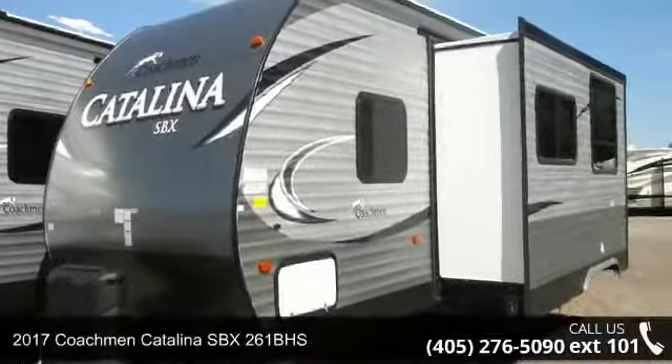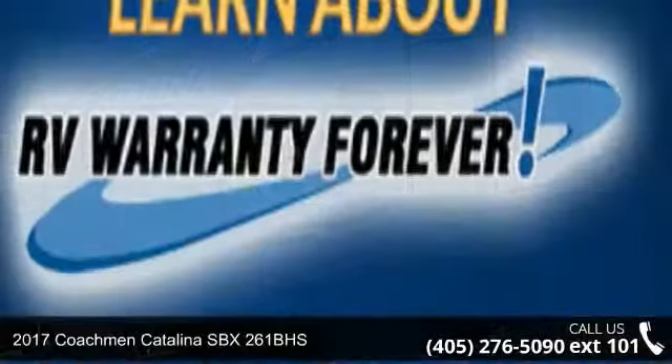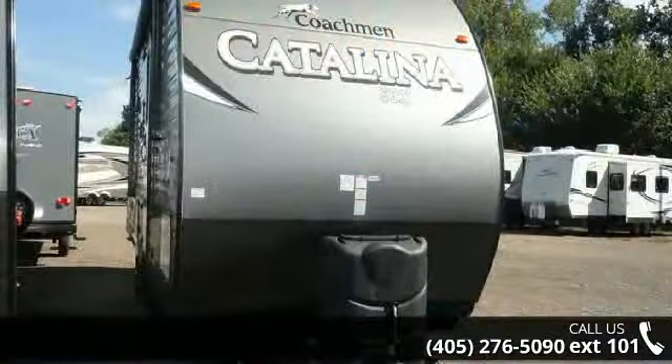Start planning your next trip in this 2017 Coachman Catalina SBX261BHS. Whether you are planning on vacationing, adventuring, or just relaxing, this travel trailer does it all.